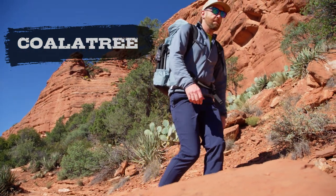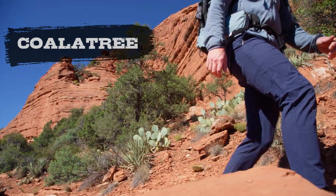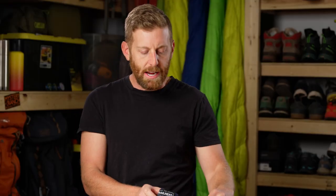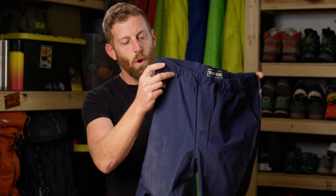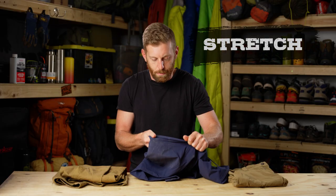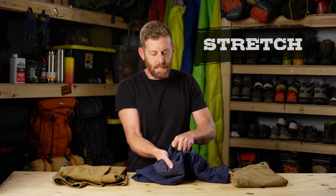Next up on my list is a pair of pants from KoalaTree — spelled with a C. They make the Trailhead pant, which is made out of four-way stretch nylon and spandex, and treated with a DWR — durable water repellent — finish. That means you can spill your wine on here, go stand next to a waterfall and get sprayed on, and it's not going to saturate your pants; it'll just repel right off.